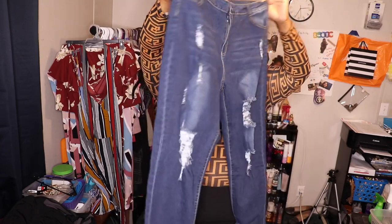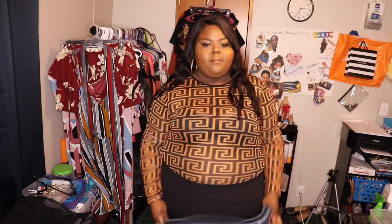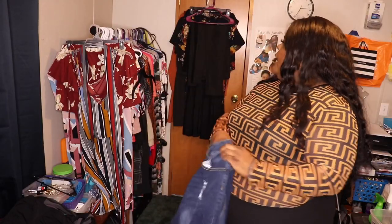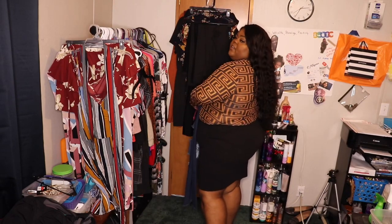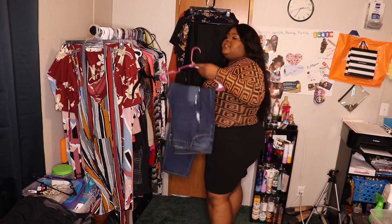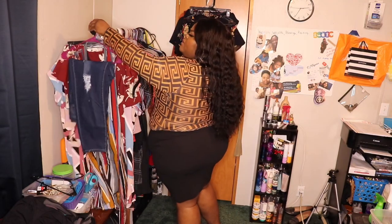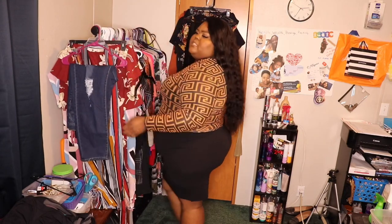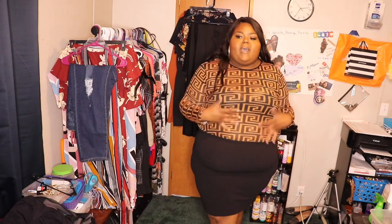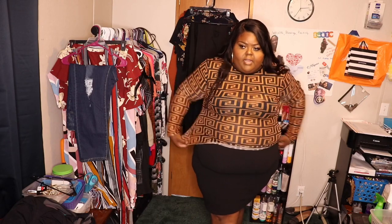They have a lot of stretch to them, but they just wouldn't go over my butt so I'm not going to force them. This is what the skirt looks like — it's a decent length and I think it goes really well with this shirt. I think this is why I decided to get the shirt in the first place. It's just a regular shirt, not a bodysuit, but when I wear it I'll tuck it in to whatever I'm wearing it with to make it look like a bodysuit.